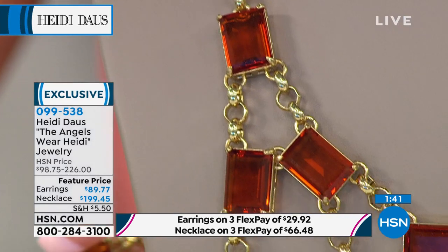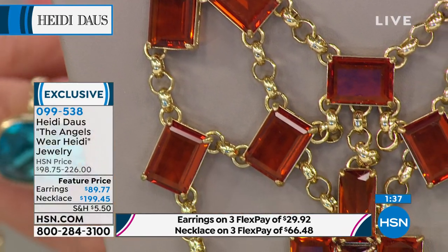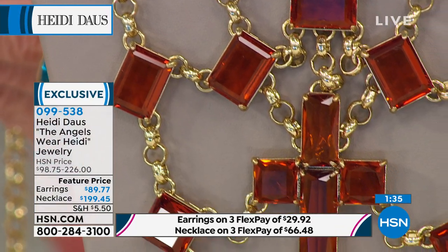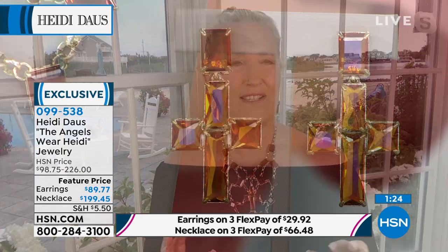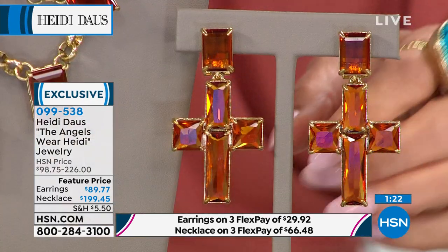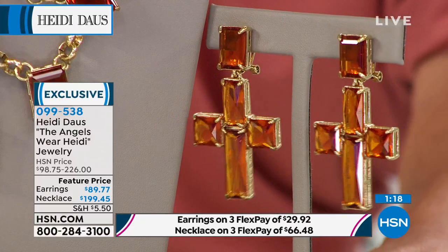These step-cut stones have so many beautiful cuts, and they have to be absolute perfection before we can set them. Each one is perfect. These look like the most expensive topazes in the entire world and the most expensive gold. And of course you have that beautiful cross. The earrings — I just think this is a really very collectible set of jewelry right here. I have 55 pairs of earrings and 64 necklaces to go around.